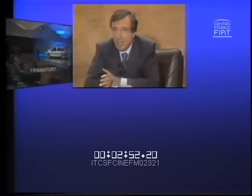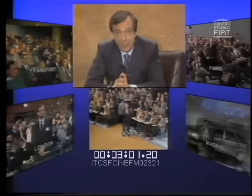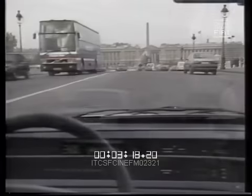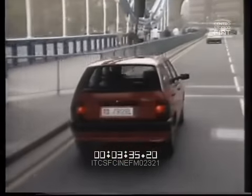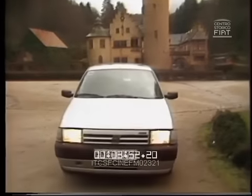La Fiat Tipo è stata presentata alla stampa internazionale il 26 gennaio, con una conferenza televisiva via satellite che collegava l'ufficio di Mirafiori di Vittorio Ghidella, amministratore delegato della Fiat Auto, con Francoforte, Londra, Parigi, Madrid e Roma. Subito dopo la conferenza, i giornalisti europei hanno avuto modo di provare la Tipo nelle sue diverse versioni. I rappresentanti della stampa di 43 paesi hanno potuto conoscere e saggiare questa vettura con vocazione europea, che rappresenta una tappa nella storia della Fiat e della costruzione automobilistica. Ma vediamola da vicino questa Tipo. Scopriamola assieme.